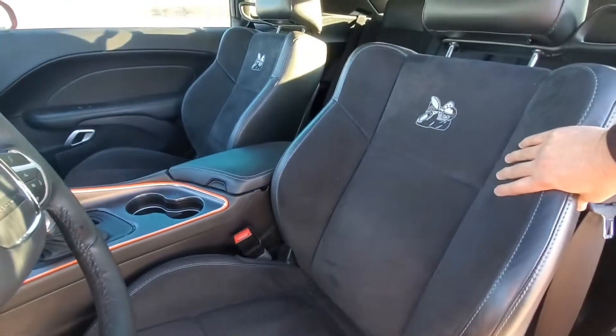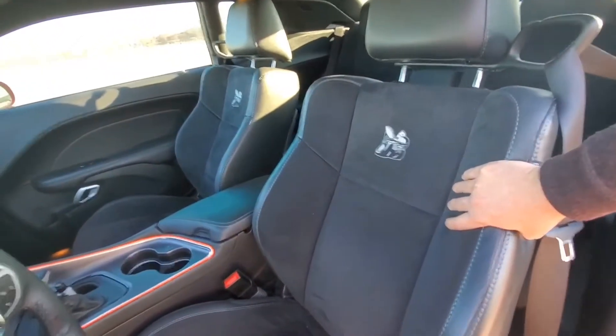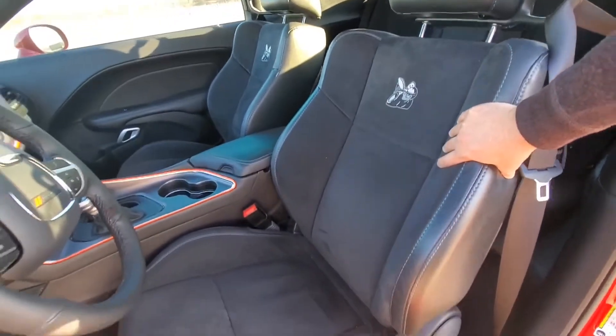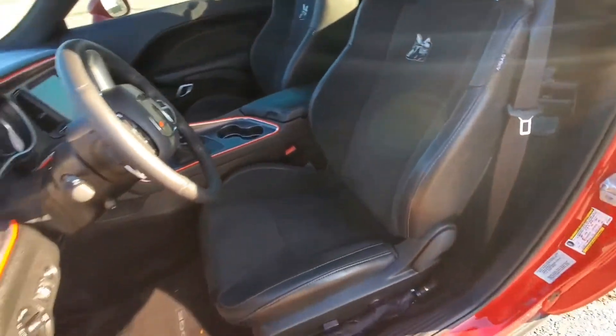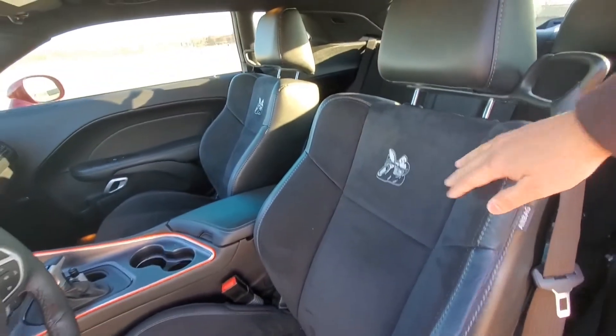Very comfortable. I'm not a big guy, but some people are like 6'2" and they say they sit pretty comfortably in their Challenger. So definitely that's the fourth thing I like about my Dodge Challenger Scat Pack.